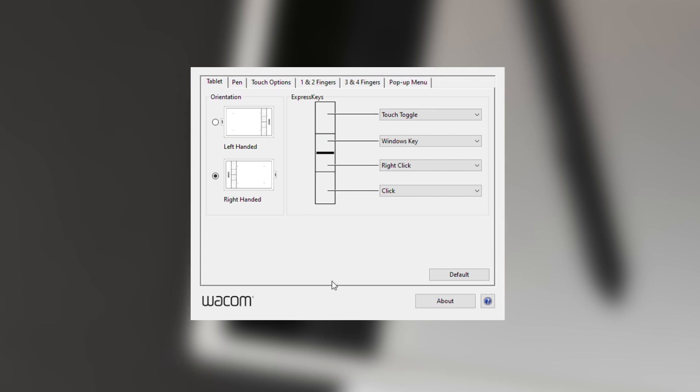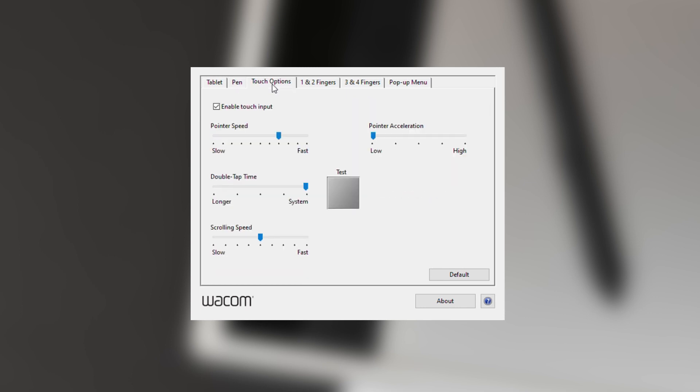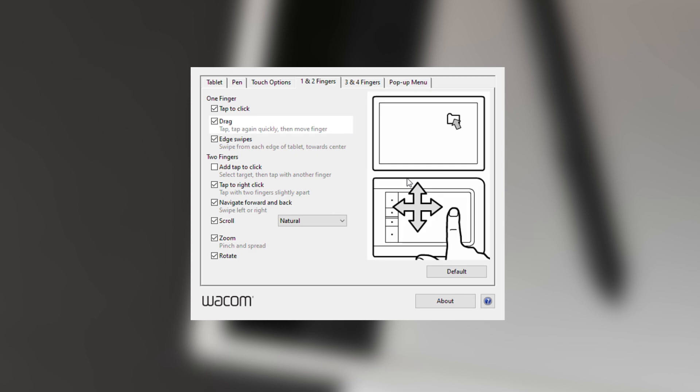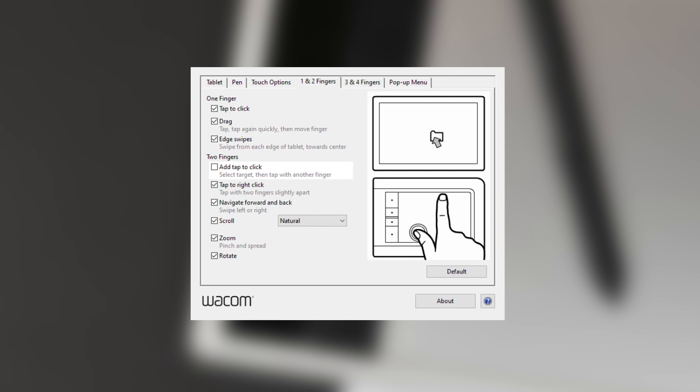Another challenge initially was getting accustomed to the different shortcuts that were predefined from the factory. I'd recommend that when you get your tablet and you're setting it up, you adjust these to suit your overall needs — ensure the tablet suits you and that you're as comfortable as possible with it.